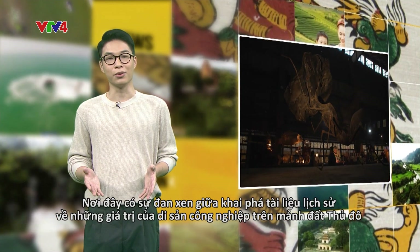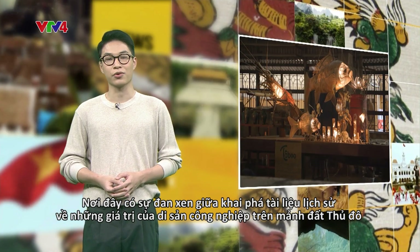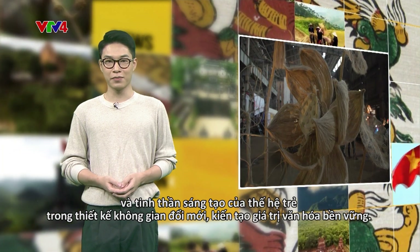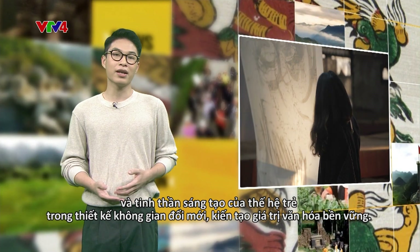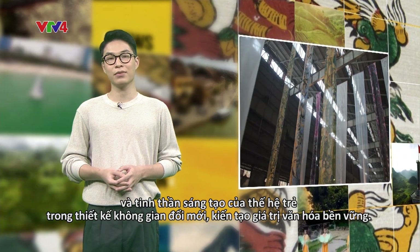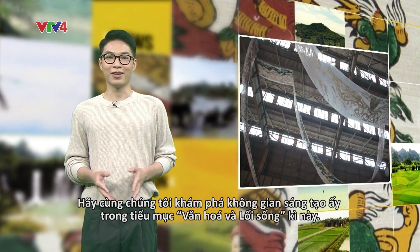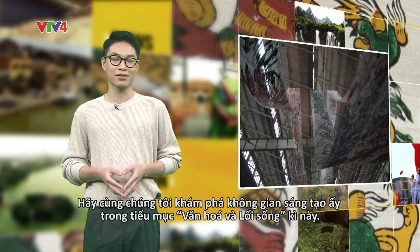The complex now includes historical documents about many other industrial heritage sites in the capital city. It embodies the creative spirit of young Vietnamese artists who are seeking ways to renovate old buildings in an attempt to preserve local cultural and historical values. Join us in this week's edition of Culture and Lifestyle to discover more about this creative hub.